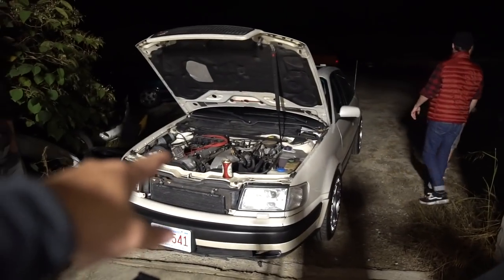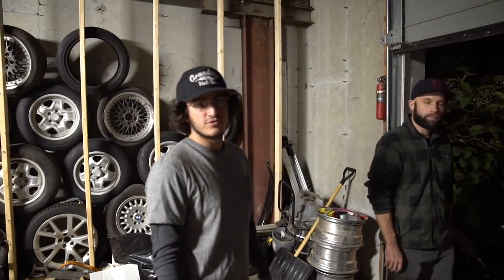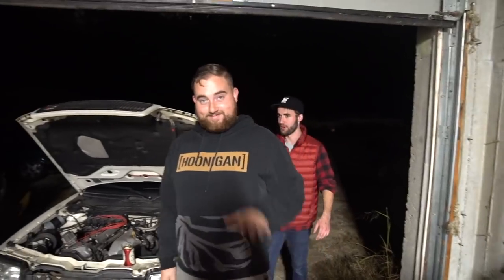Steve just showed up with his E36 and John just showed up with his S4, which is fire. What does this make — like 270 horsepower? 270 and 320 foot pounds of torque. That's sick. Hi Steve, this is my shop partner.